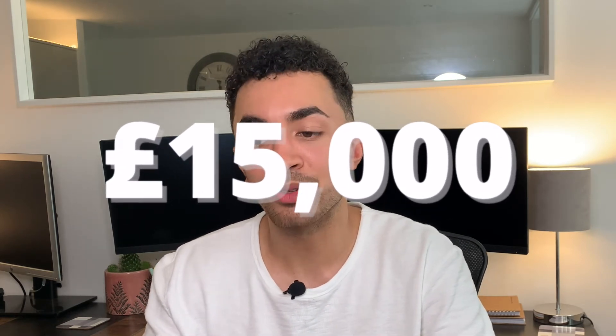So the current value of my portfolio sits at just over £15,000. The last time I did a video on this, it was just over £16,000. But luckily for me, I managed to take a huge amount of profit just before the crash actually happened, and I even indicated that there could be a potential crash in the previous crypto portfolio video that I did.